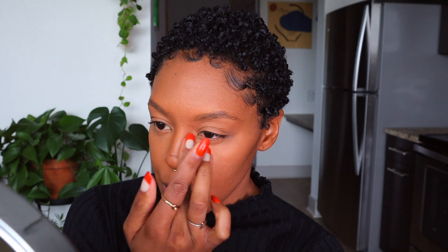For my nose contour I prefer to use my fingers to blend it out — I just find that it makes it a bit more precise.